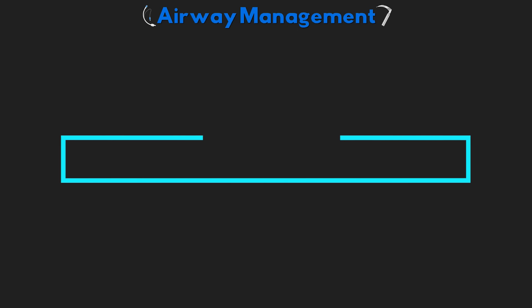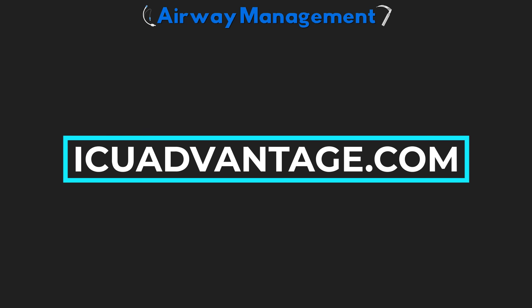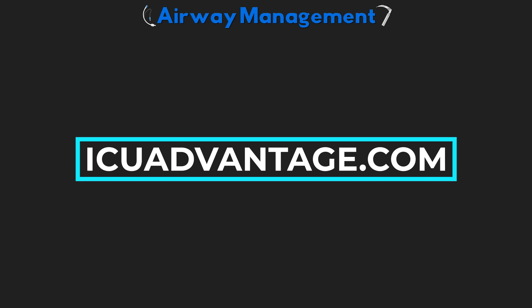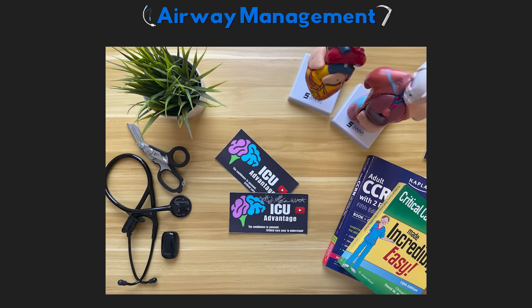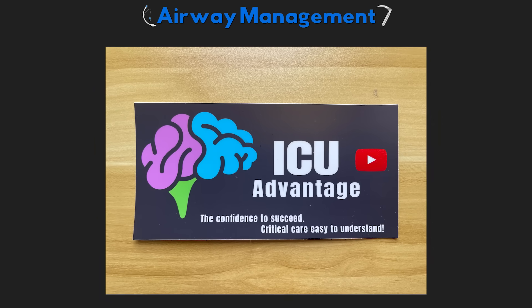Also don't forget to head over to ICUAdvantage.com or follow that link down in the lesson description to take a quiz on this lesson. Test your knowledge while also being entered into a weekly gift card giveaway. And you can help support this channel through the purchase of an ICU Advantage sticker, found at ICUAdvantage.com/support — link down in the description.